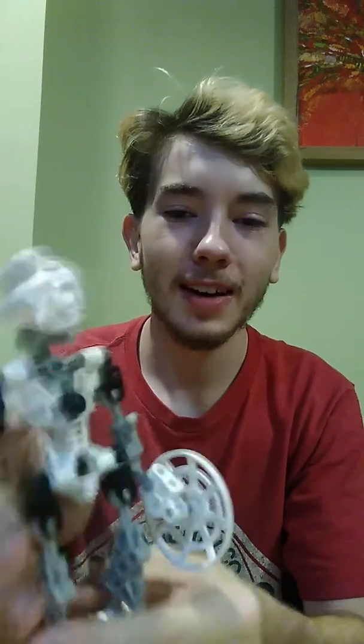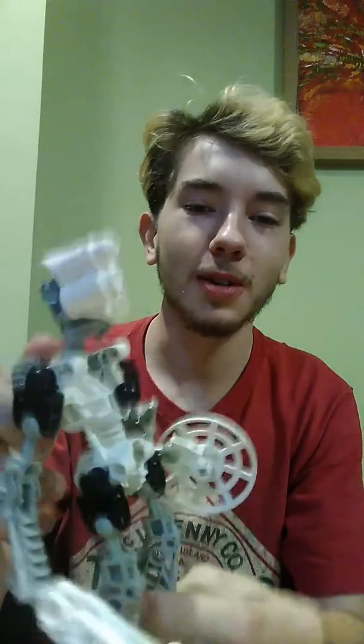Hey guys, today I'm going to be reviewing the first generation of Kopaka. I just want to say off the bat that this Bionicle is a real boss.